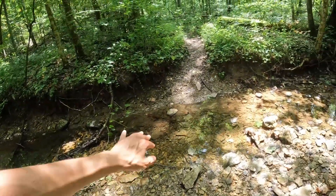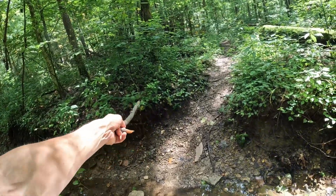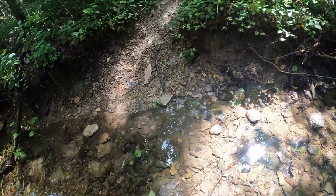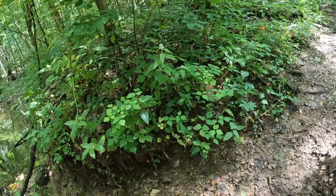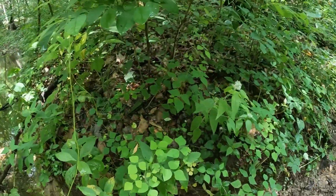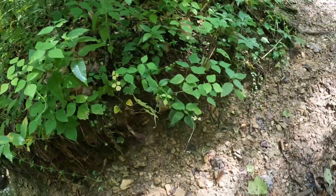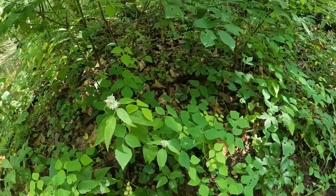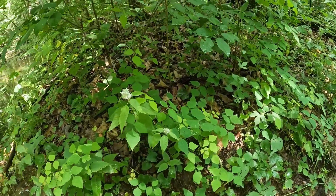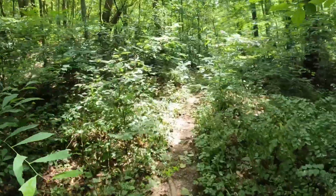We're going to continue — that snake, I saw it slither up the side right there, so we'll give that a pretty wide berth. Oh there it is, I see him! He's right there, his tail's right here — there's his head. All right snakey, play it cool, I'm just going to come right by you. Okay, let's continue making our way.